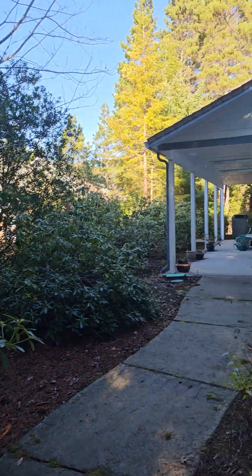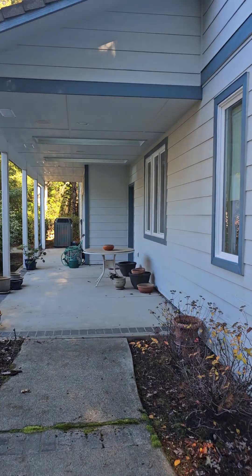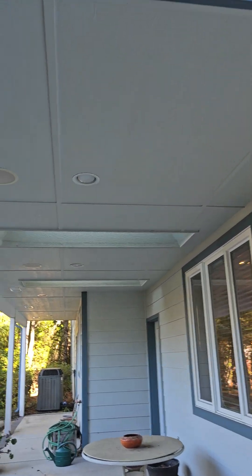To a covered, very nice covered back patio that has a door into the kitchen. Once again, all the nice soffit work here.